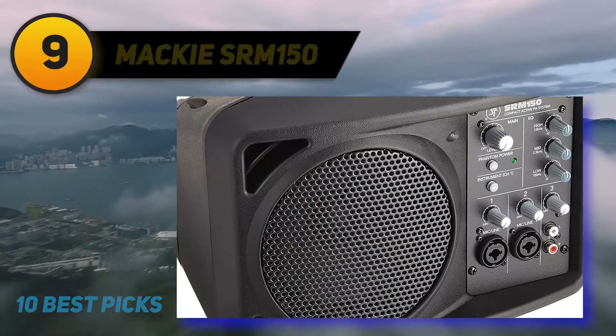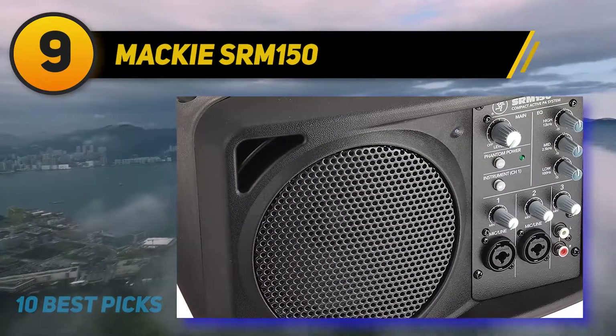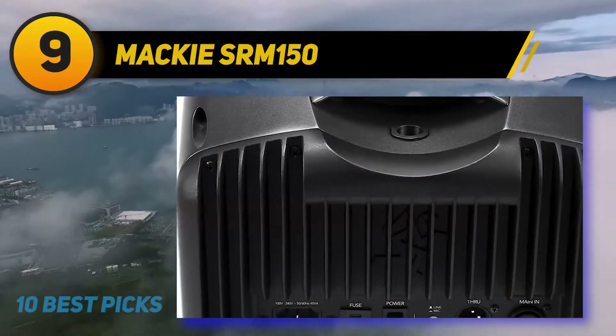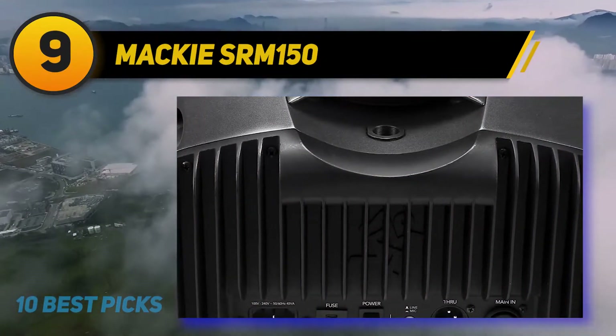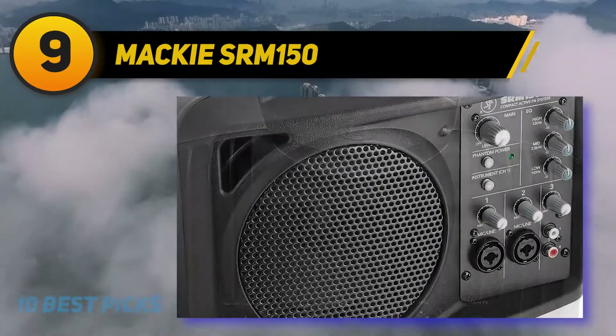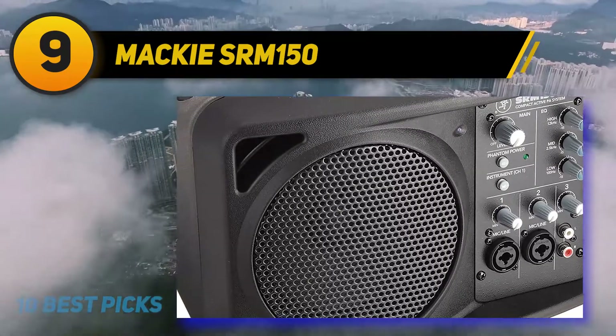At number 9: the Mackie SRM 150. Mackie is a brand we always love to come back to, and this time around the manufacturer has worked hard to develop a speaker system which offers portability and power in one surprisingly dexterous little unit.